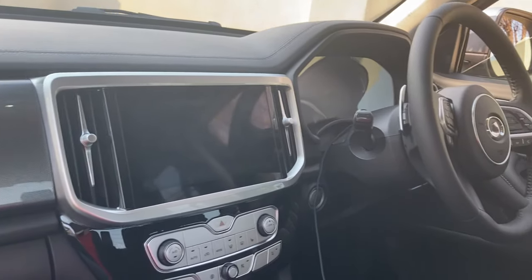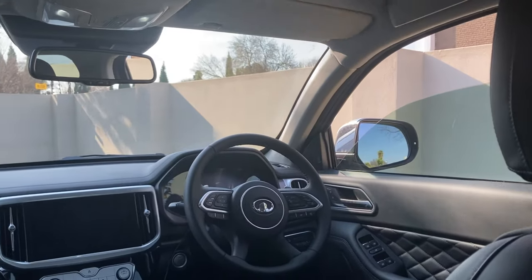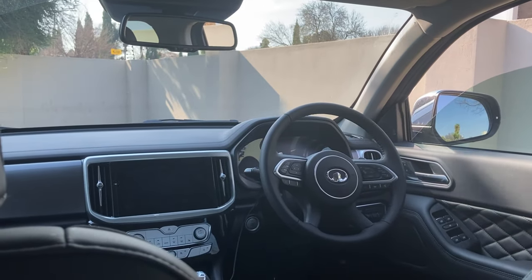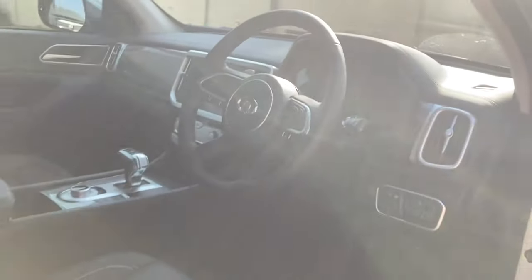The interior of the P-series is state-of-the-art, with leather everywhere and a 360-degree camera system, which I'll now show you. Let's have a look inside. Those running boards just make it so much easier to get in.